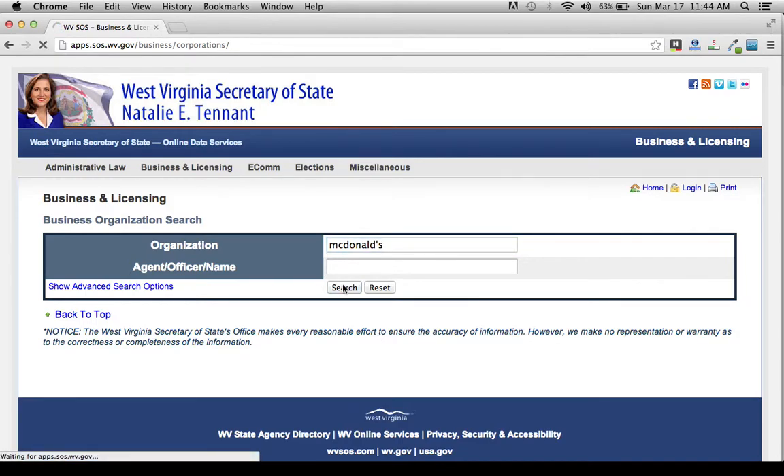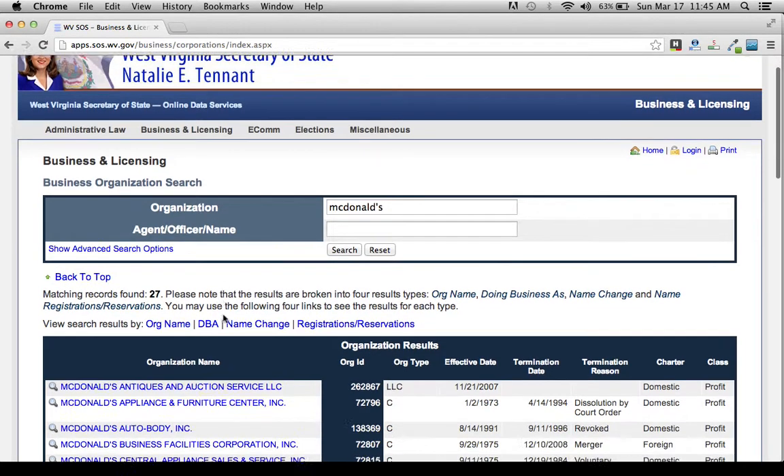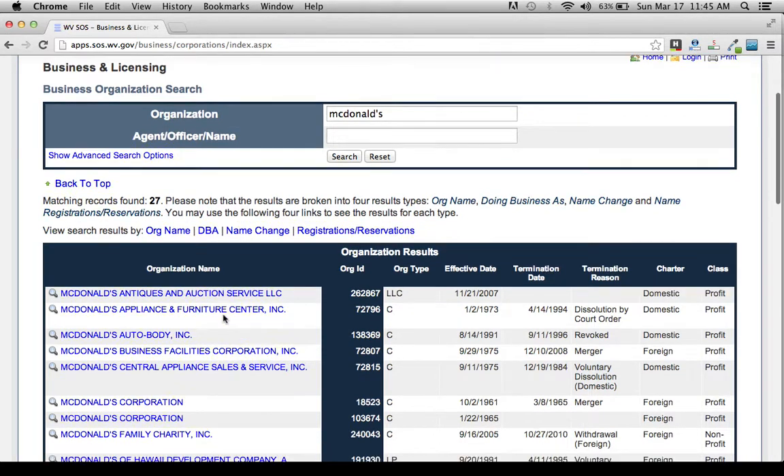You want to select the name that you want to be searching. You can also use this tool if you're creating a new corporation and you want to make sure the name you want has not already been taken.